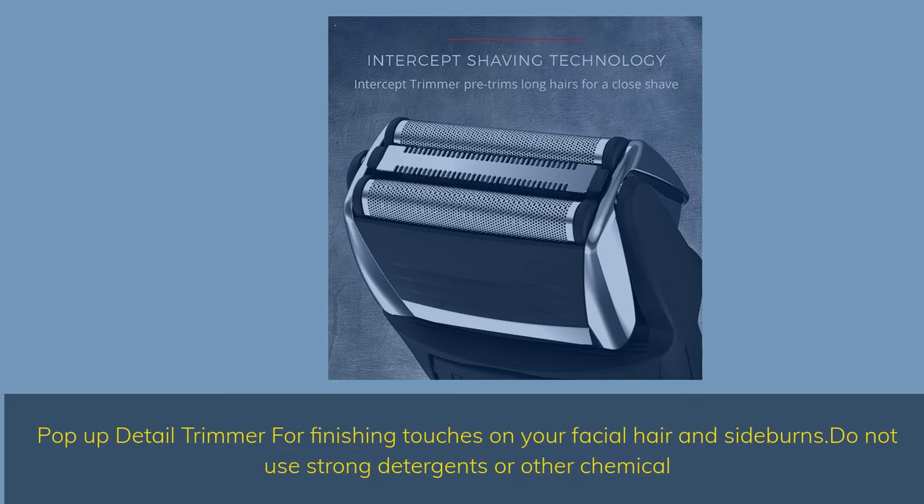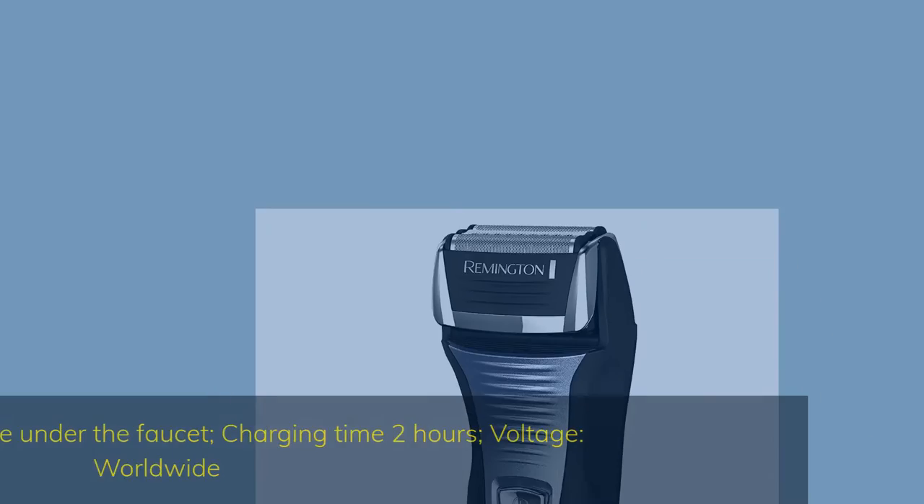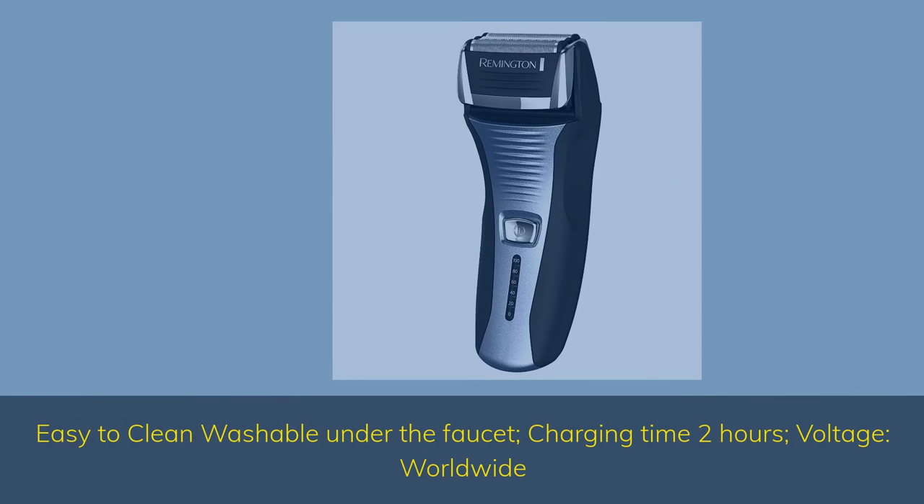Do not use strong detergents or other chemicals. Easy to clean — washable under the faucet. Charging time: 2 hours. Voltage: worldwide.